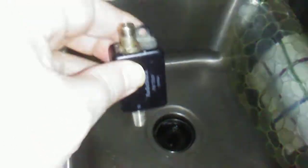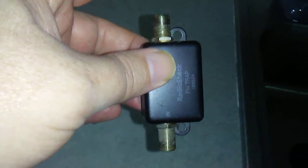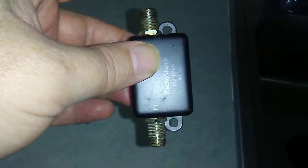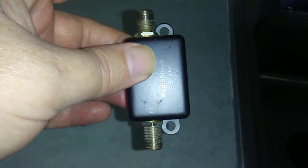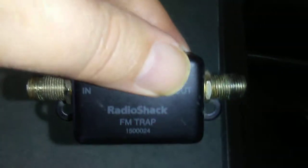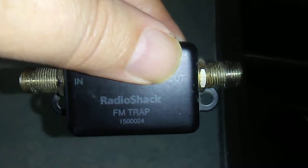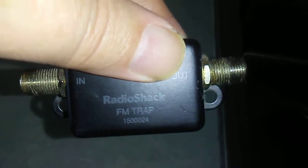As you can see, very interesting. If anybody knows, give me a thumbs up or some possible advice on that. Again, that's very unusual. This is a Radio Shack FM trap, model 150024. Problem solving — 73.